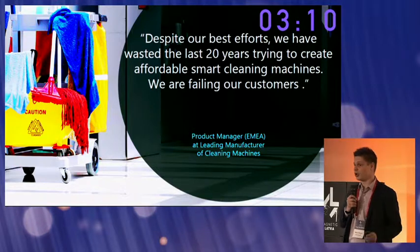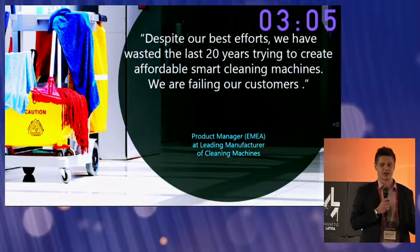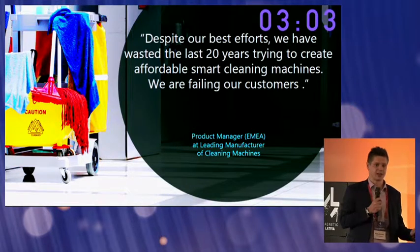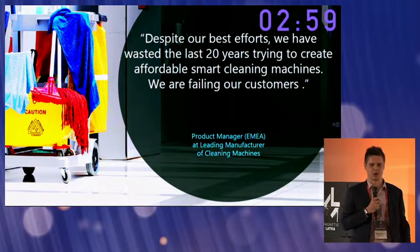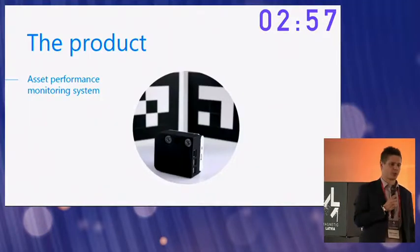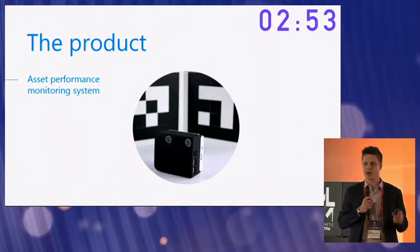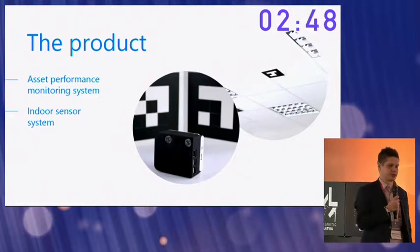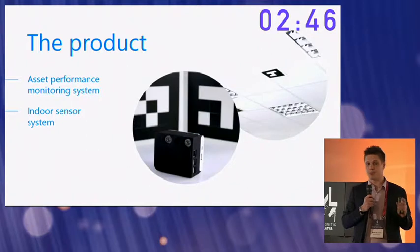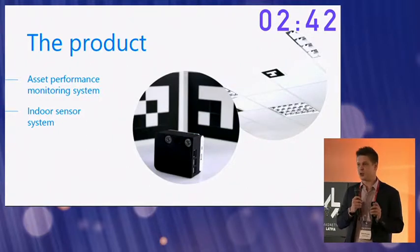Without boring you with all the technical details, in order to automate a cleaning machine you need to be able to track its real-time position inside a building over a period of time. And this is where Squad Robotics comes in. We're providing manufacturers with an asset performance monitoring system and an indoor sensor system that employs hybrid computing. With these systems in place, manufacturers can monitor their machines already tomorrow, and they can automate them within a year.